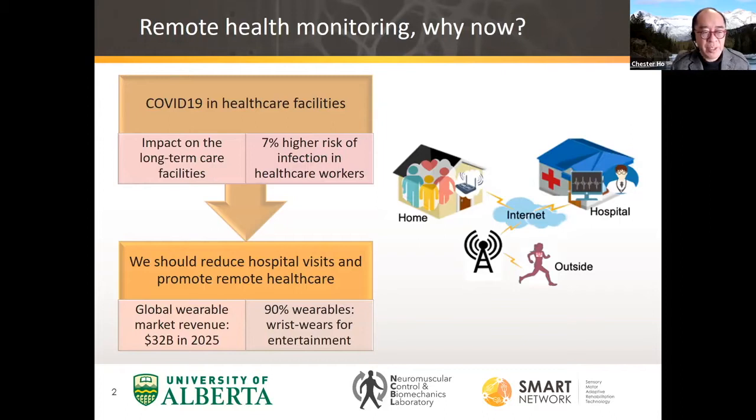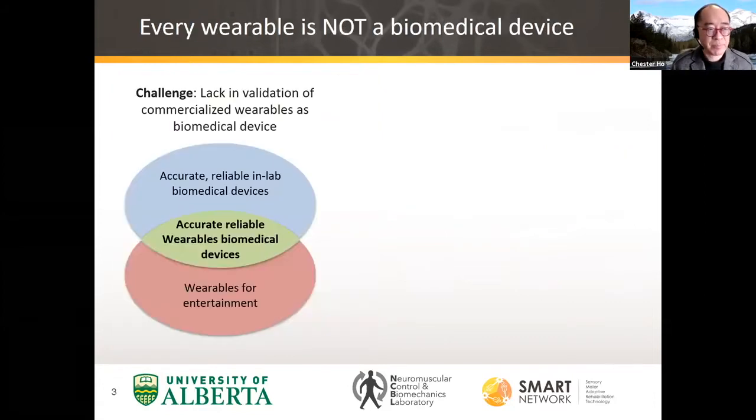The revenue for the wearable market will be very high as well. We have to recognize that not all wearable devices are biomedical devices. Our collaborative work between myself and Hossein is to look at wearable devices and ensure that they are appropriate biomedical devices.